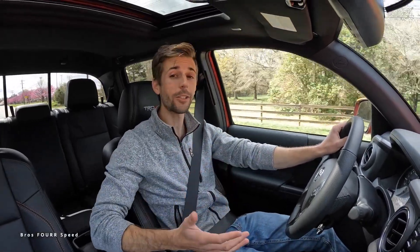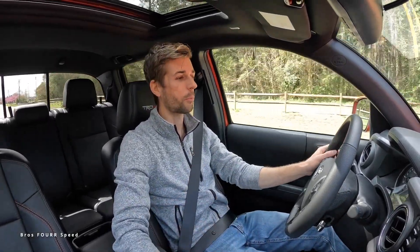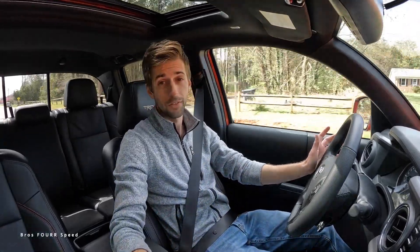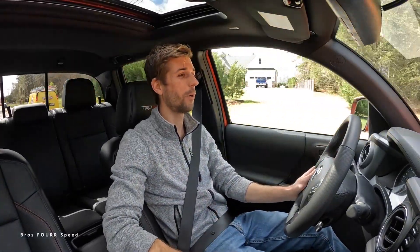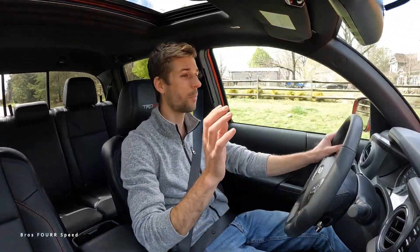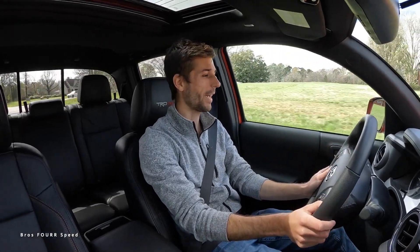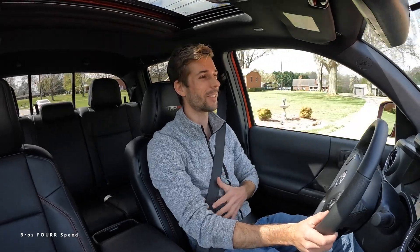Sounds pretty good with that TRD exhaust. With the Pro it's the most expensive because you have everything, including crawl control — which is available on the off-road but is standard on the Pro. They're pretty hard to find, which is why I haven't been able to film them as much. I get to drive this one around for one week and I am making so many videos on this, so make sure you subscribe.